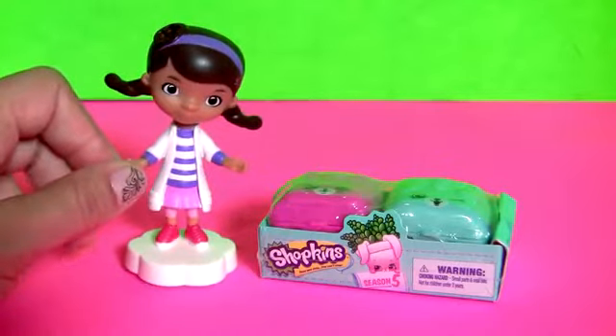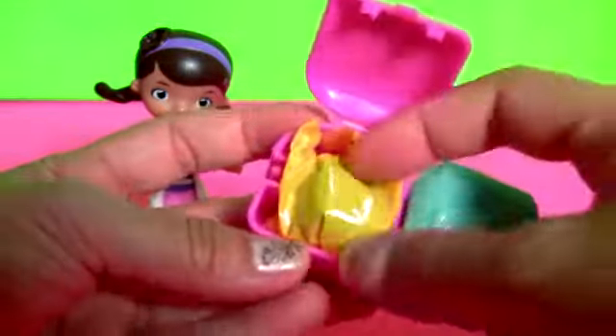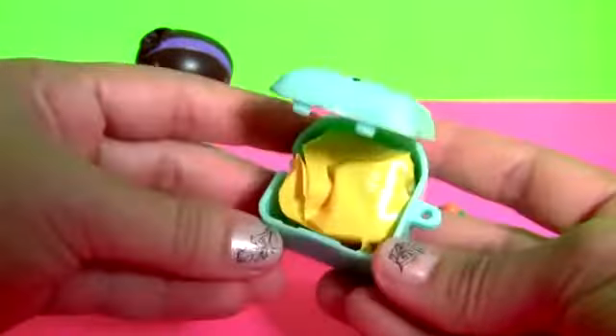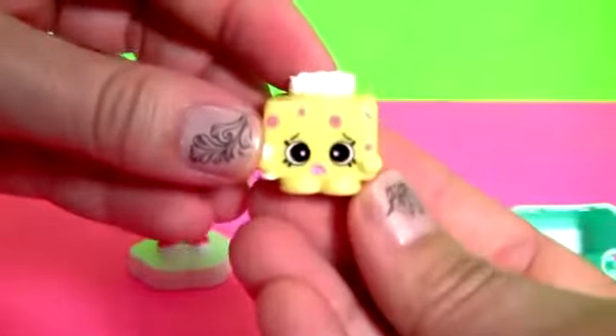Doc McStuffins and the Shopkins Surprise. Here we have two little backpacks and the Shopkins Collector's Guide. Pink backpack with one surprise. And tiny tissues.